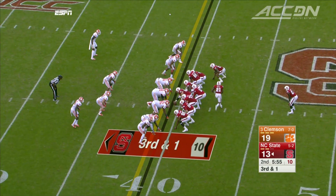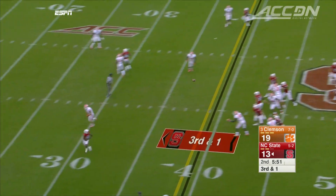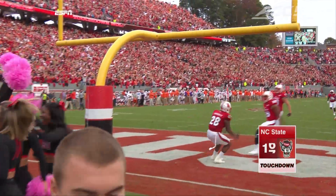Things slowed down after that. Now in the second quarter, Brissette with a throwback pass to Jalen Samuels — 40 yards, a sideline sprint — and NC State is back on top 20-19.